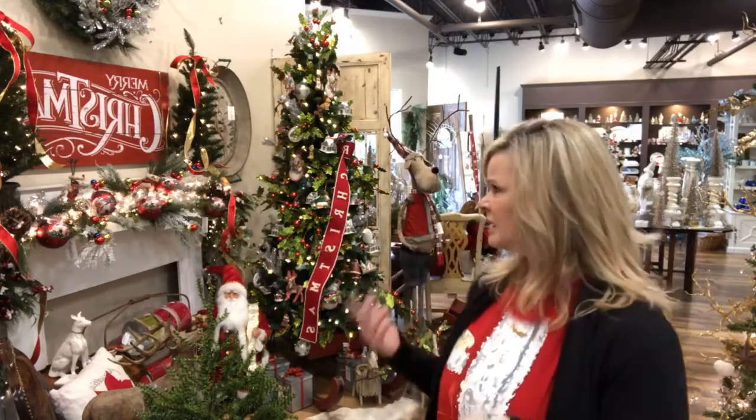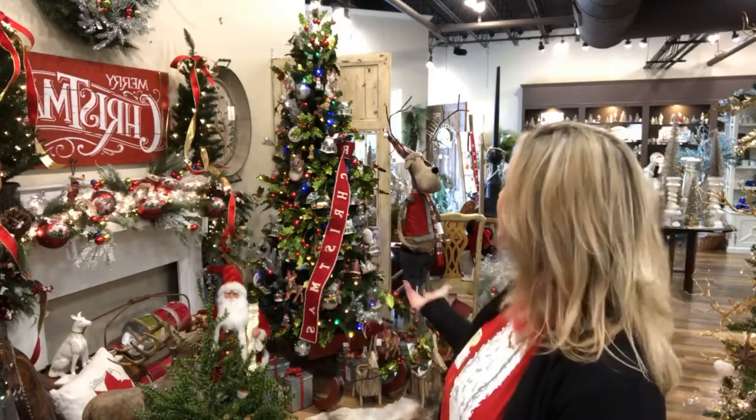They also have some beautiful clothes. They've got some bags. They've got activity things. You can see behind me — they've got all kinds of ornaments. Absolutely beautiful.